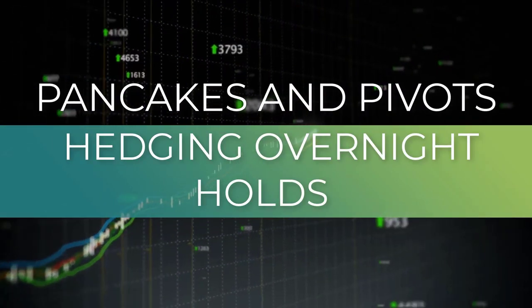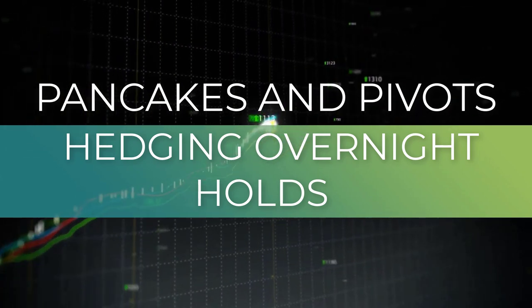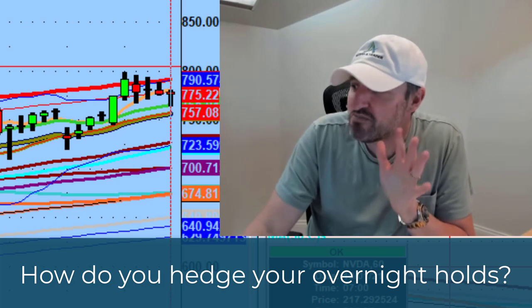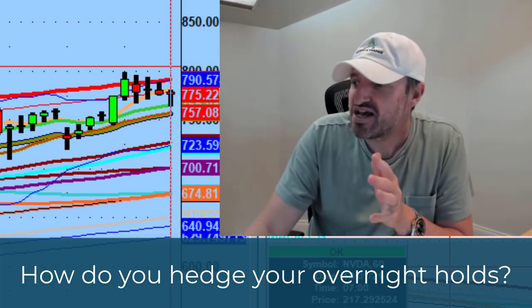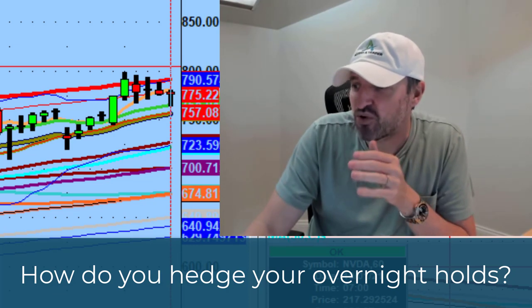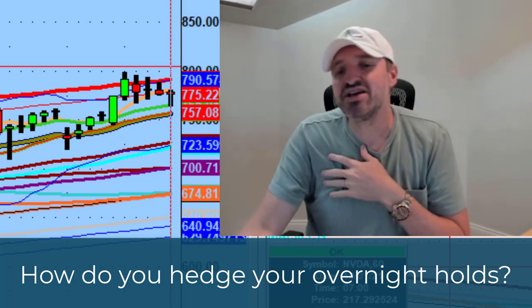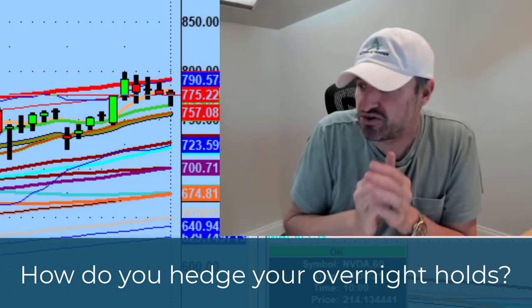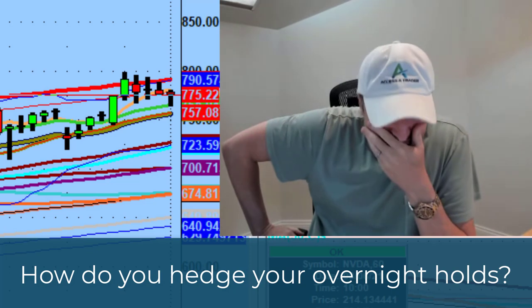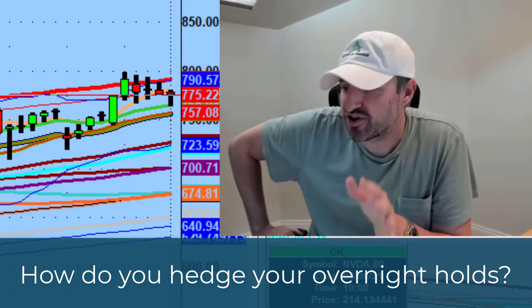How do you specifically hedge your overnight holds? It's a wonderful question because so many of you guys have finally realized the importance of hedging. Hedging is one of the greatest things you can do with your account when you have overnight exposure.